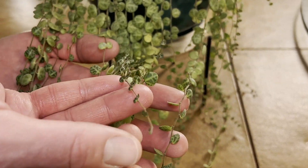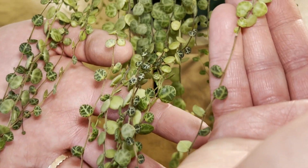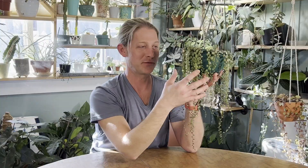They are a semi-succulent leaf, so they're very thick and fat — they hold on to that moisture really well. Just a gorgeous, beautiful vining plant and the pattern on these leaves is so much fun.